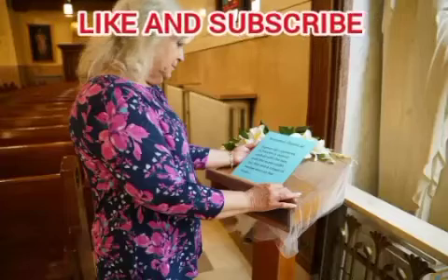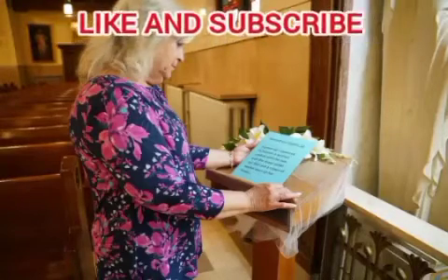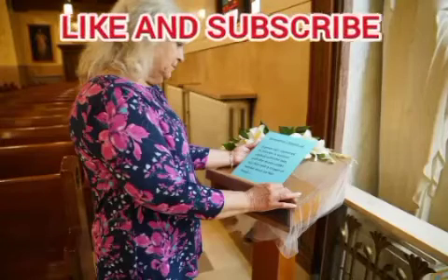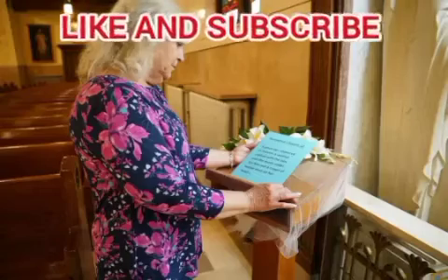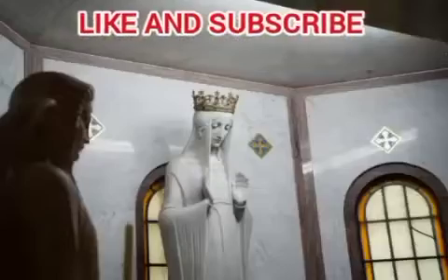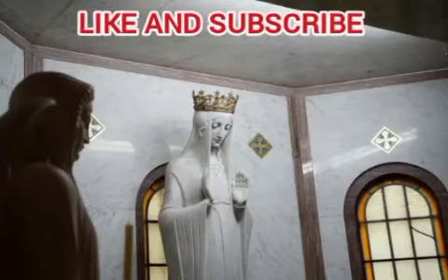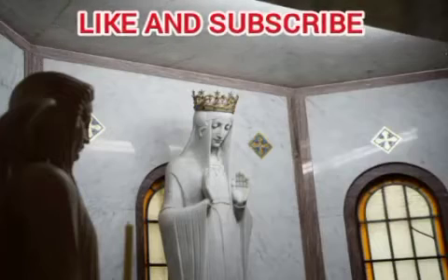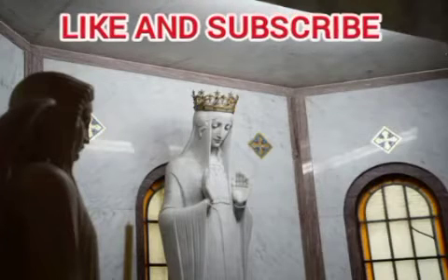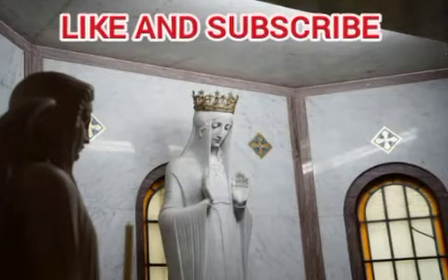The Immaculata statue was built in 1920 by Paul Landowski, who also created the famous 98-foot Christ the Redeemer statue in Rio de Janeiro, Brazil. The statue adorned the main altar of Immaculate Conception until the parish was demolished in 1981 to make way for the General Motors Detroit Hamtramck Assembly plant.